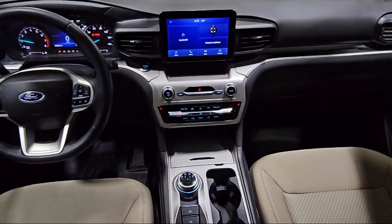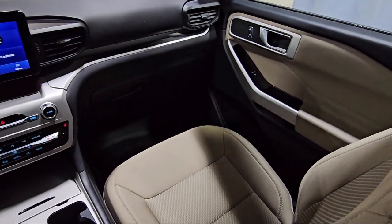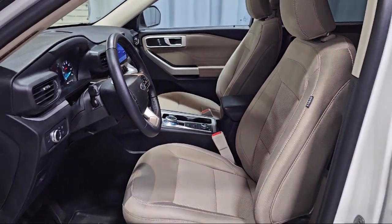Third Row Seating, Sirius XM Satellite Radio, Auto High Beam Headlamp Control, Speed Sensing Steering, and has less than 15,000 miles on the odometer.